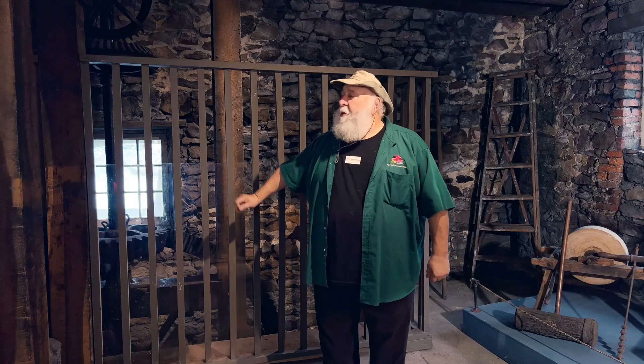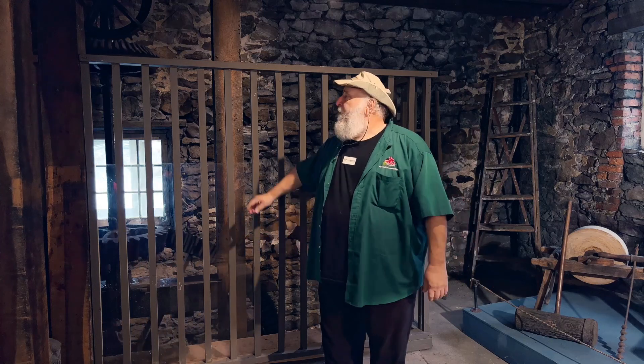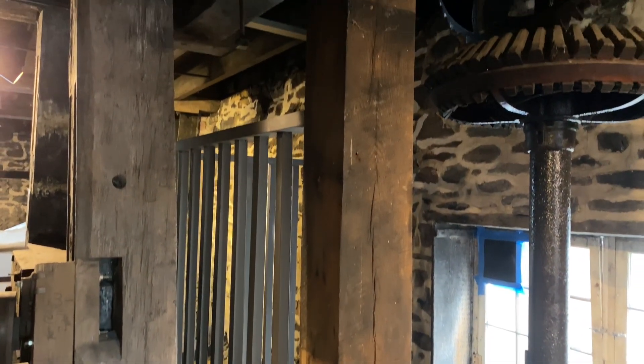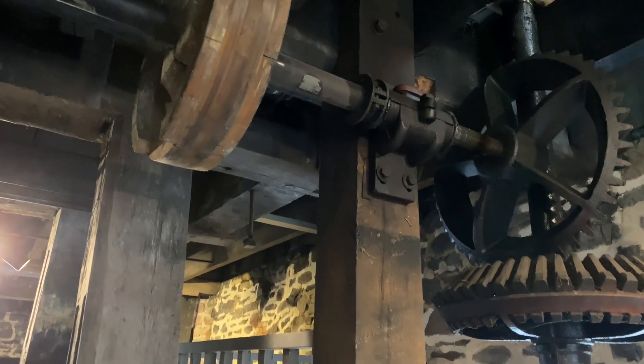Here we are in the part of the mill right by our water wheel. Without this, none of this would be possible. The power from the river turns the water wheel, which converts it into our powertrain, which turns all the pulleys and gears needed to operate all the machinery in the building.